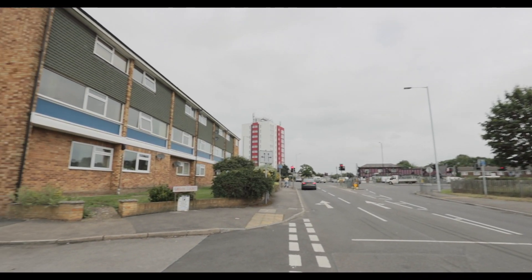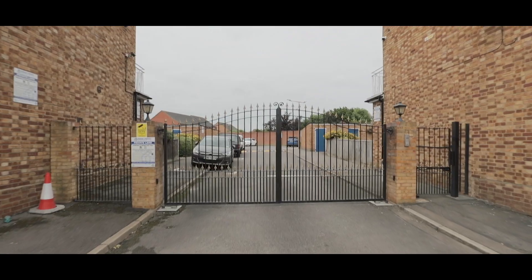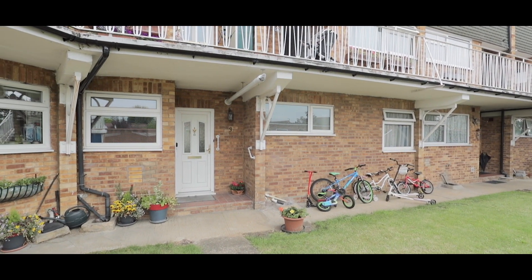Welcome to Gibson Court in Langley — a two/three bedroom ground floor apartment situated in a gated development, just a mile from Langley train station, soon to service Crossrail. The property also comes with a large single garage and features permitted parking.